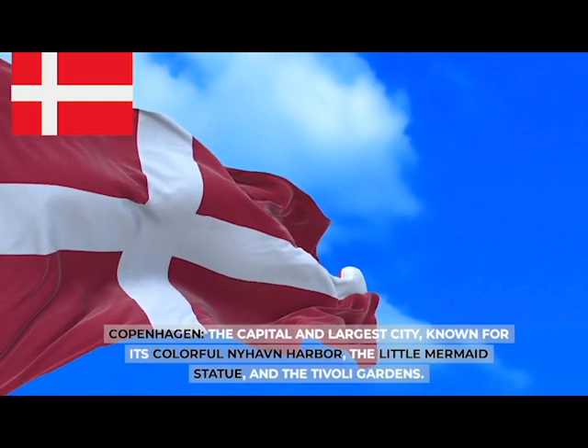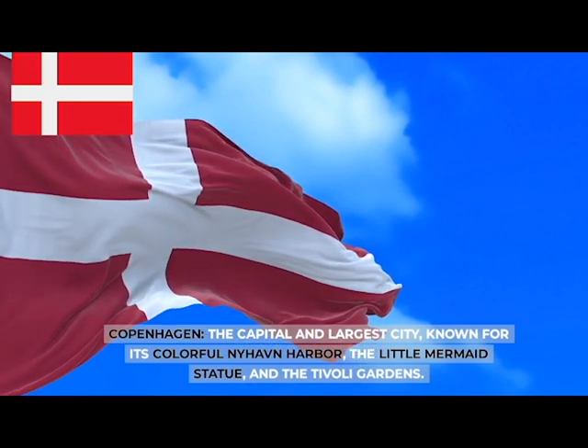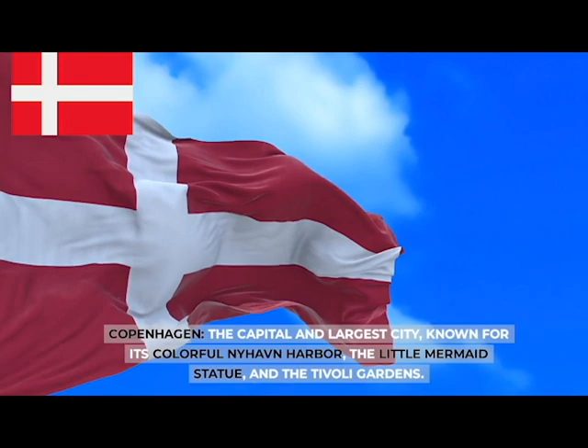Copenhagen, the capital and largest city, known for its colorful Nyhavn harbor, the Little Mermaid statue, and the Tivoli Gardens.